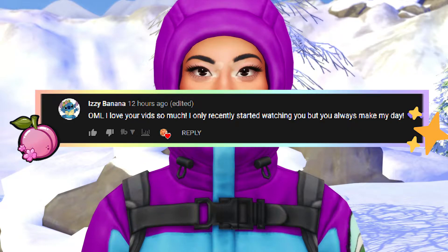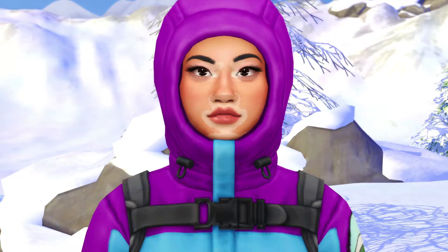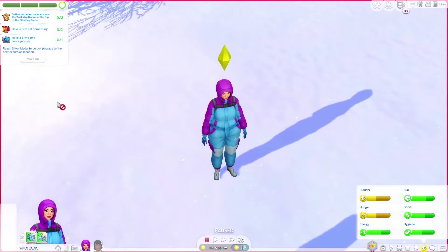Today's Plum of the Day shoutout goes to Izzy Banana. I am really, really happy you like my videos so far and this comment just really made me smile. I'm really happy that my videos make your day — that is just ever so sweet. So if you'd like to be included in the next Plum of the Day shoutout, all you have to do is subscribe, click the notification bell, and comment something with purple heart emojis at the end. So yeah, let's get into today's part.